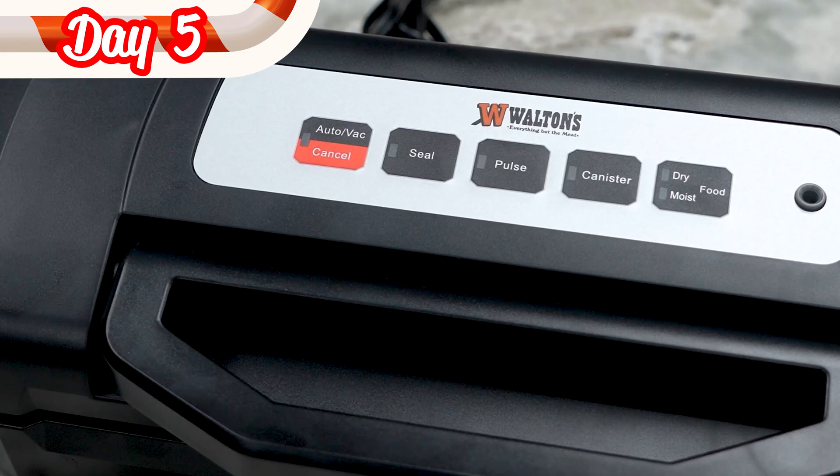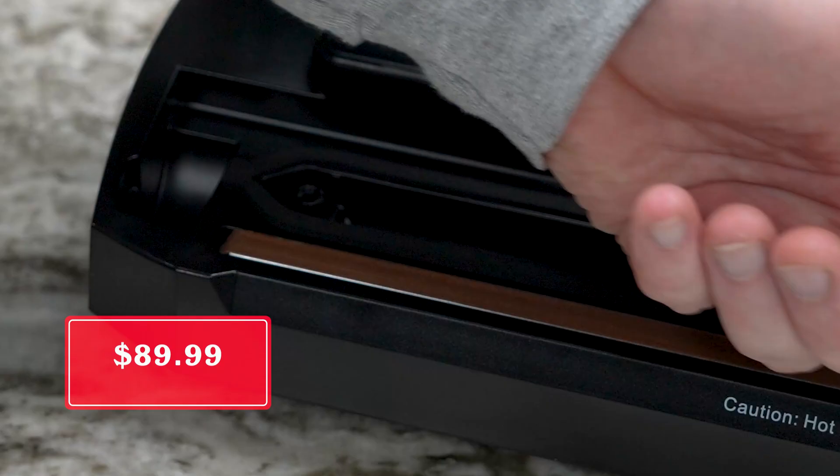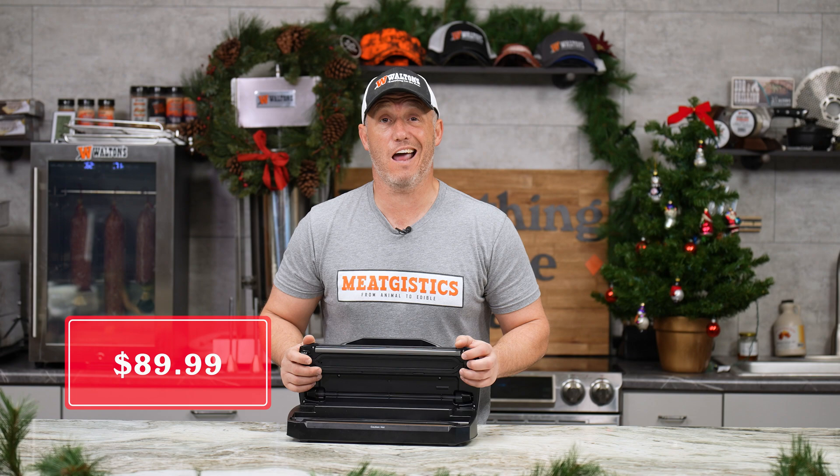For the fifth day of Christmas, we have our Waltons Fresh Seal vacuum sealer. It has a locking handle so you can make sure everything's nice and close and you're going to get the best seal possible. It's on sale for $89.99, and on this day you'll also get free shipping on any order over $50.